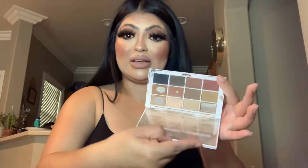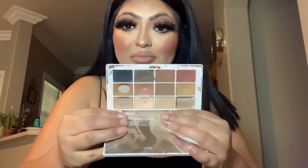Now moving on from Sephora collection products, let's start with Makeup by Mario. I honestly recommend the Makeup by Mario eyeshadow palette — this is what I use every single day and I'm just obsessed with all the colors.